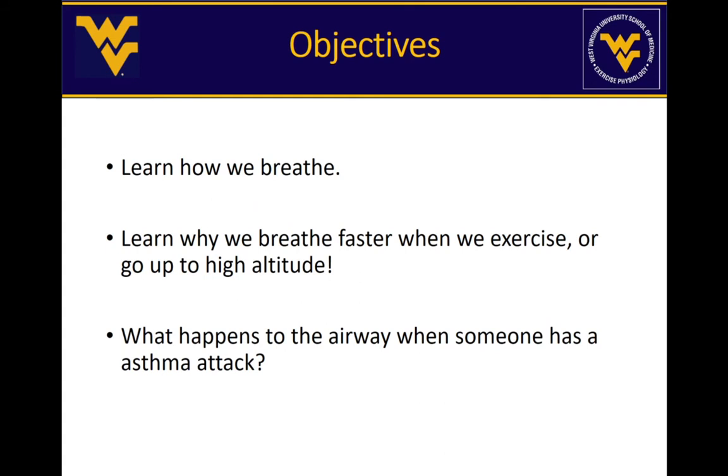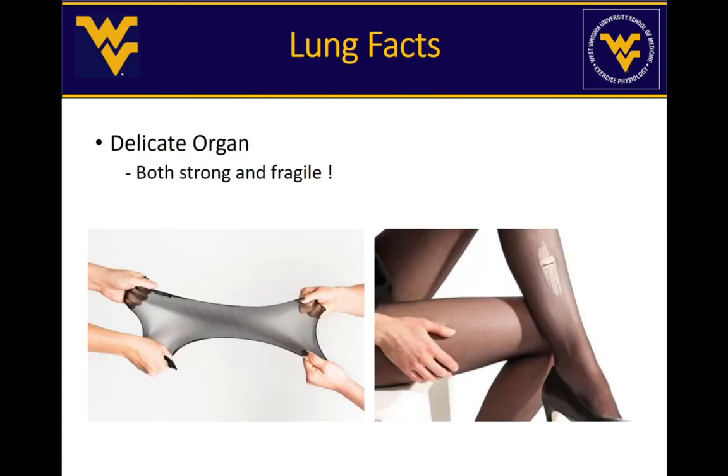The purpose of this lecture is to give you a little background about the lung and to be able to answer three questions. By the end you should be able to say and know how we breathe, why we breathe, why we breathe faster during exercise or when we go to high altitude, and what happens to the airway when people have asthma and have an asthma attack.